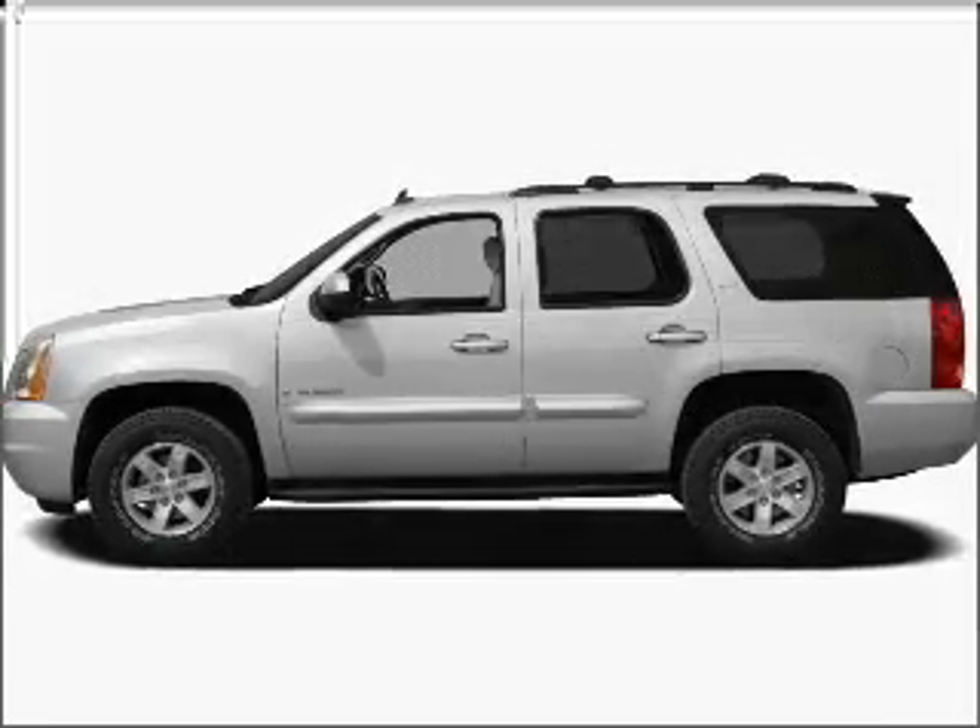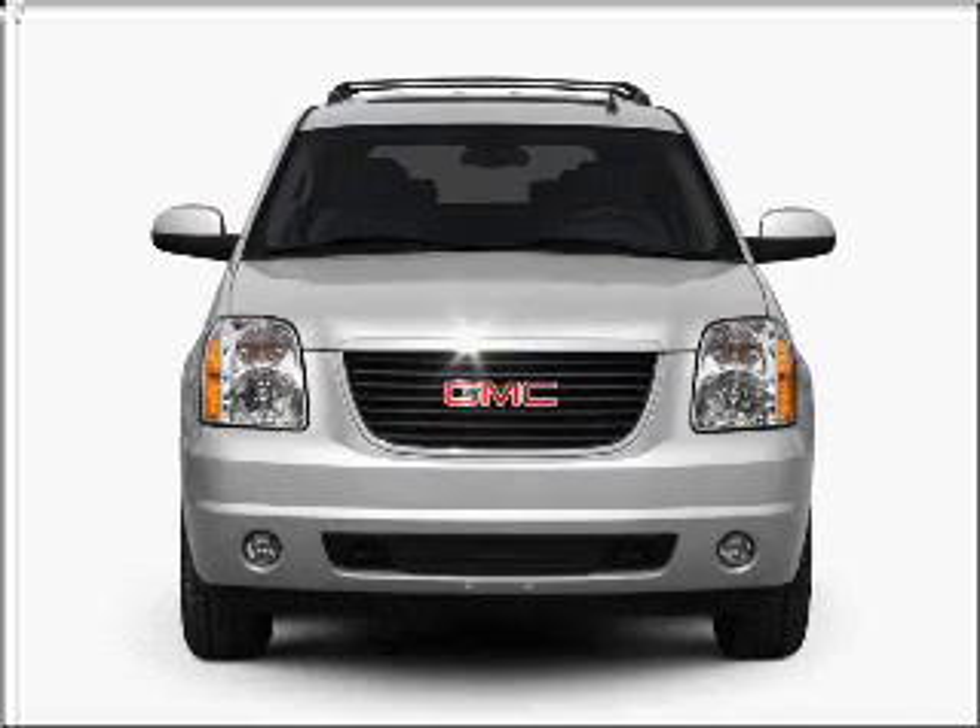Get noticed in this 2010 GMC Yukon. If you're looking for an automobile with great attributes, look no further.